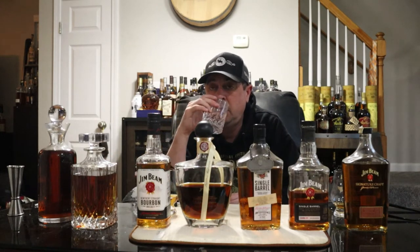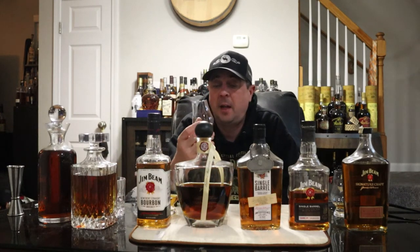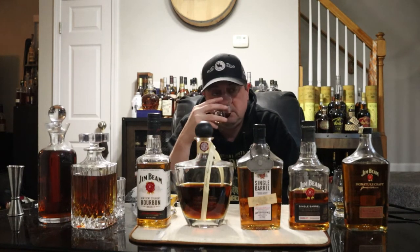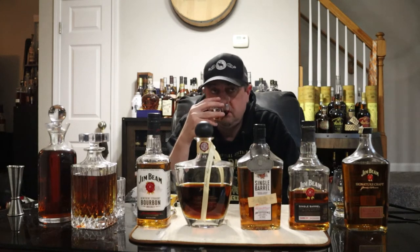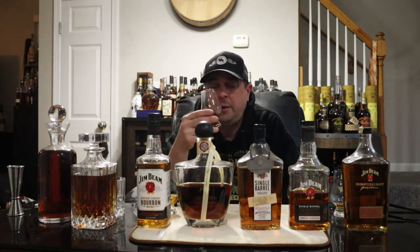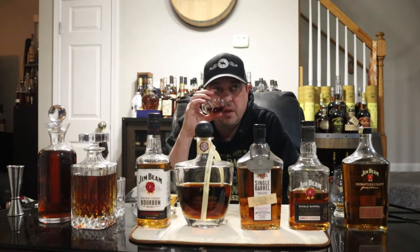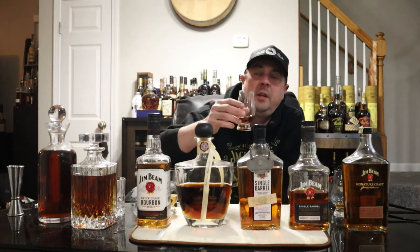Alright, moving on to this Sherry Cask one. Based on the last time I had this, I way overpaid. On the nose — very sweet. I get a lot of orange, really orange forward. That's the predominant thing I get. I don't know if that's typical of sherry cask or not because I don't drink sherry, but yeah — a ton of orange, maybe a little bit of apple and vanilla.